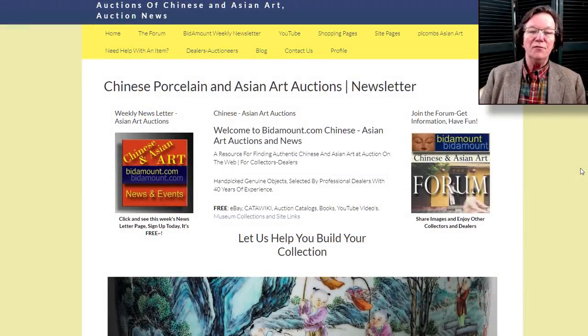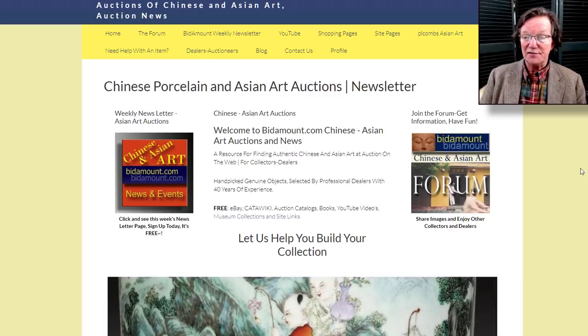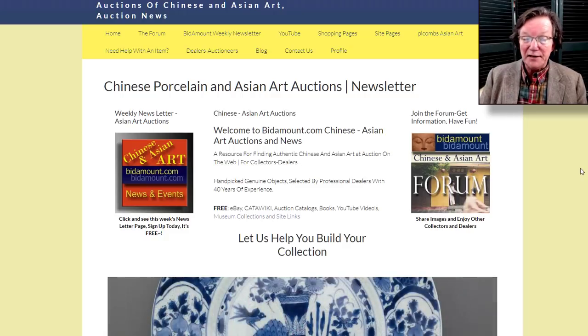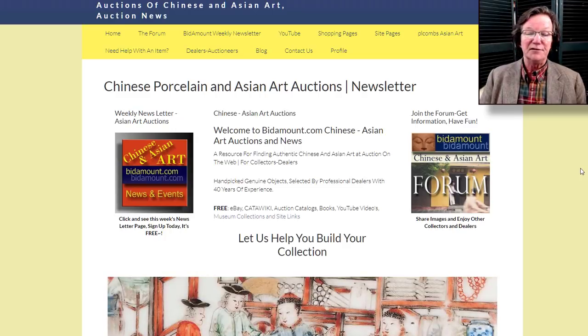Hello, this is Peter Combs from Bidamount.com and P.O. Combs Asian Art in Gloucester, Massachusetts. Today is Friday, March 20th, 2020, and this is our weekly video — our regular look back at last week's eBay auction results, what's going on, a few things at Katawiki, and the Global Member Pages and all that good stuff.